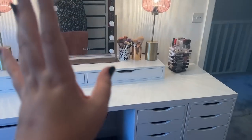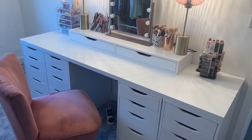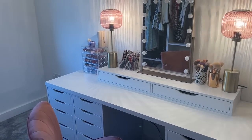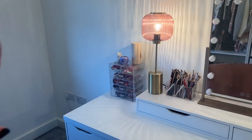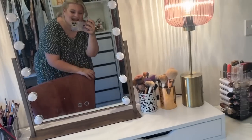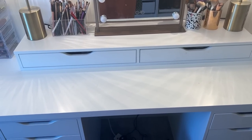Whilst we're here I should show you my beauty station, which I am unbelievably in love with. At the top I've got all my liquid lipsticks, brushes, my mirror, more brushes and more lipsticks, and then just some extra drawers.